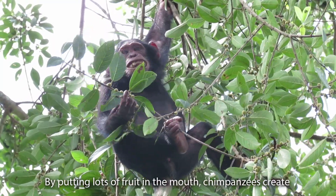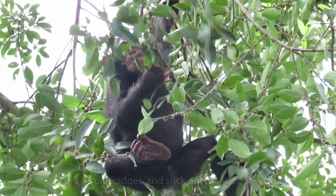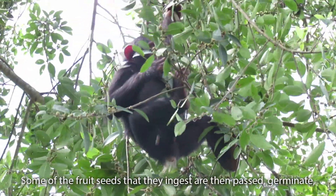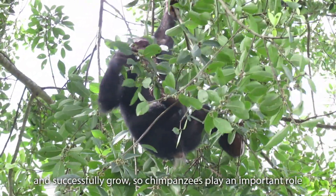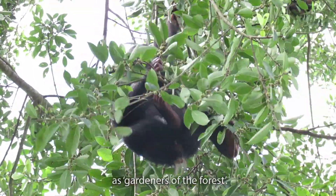By putting lots of fruit in the mouth, chimpanzees create fruit wadges and suck out the juices. Some of the fruit seeds that they ingest are then passed, germinate and successfully grow, so chimpanzees play an important role as gardeners of the forest.